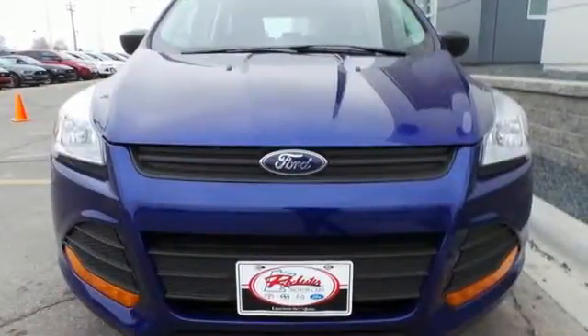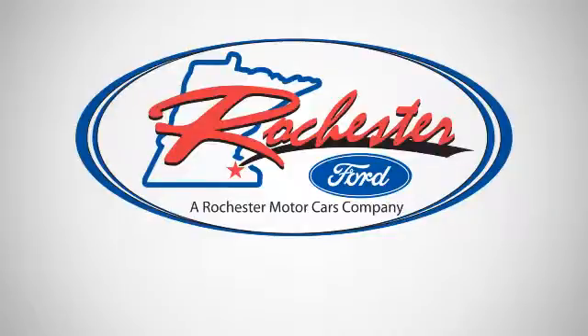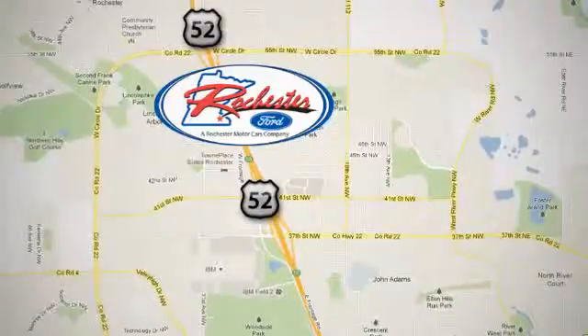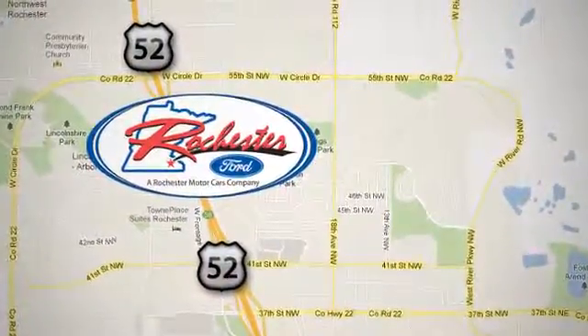Bring the family in for a test drive today. Experience the difference at Rochester Ford. We're conveniently located between 41st Street and 55th Street Northwest on Highway 52 in Rochester, Minnesota.